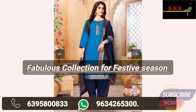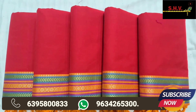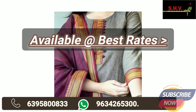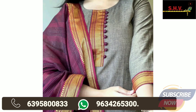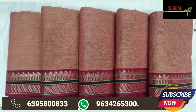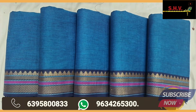Join our WhatsApp group — link is available in the description box. Follow us on Facebook and Instagram also, for never missing any latest product and video updates. Fabulous varieties of suits, sarees, dress materials, gents cotton dhotis, kurtis, and many more.